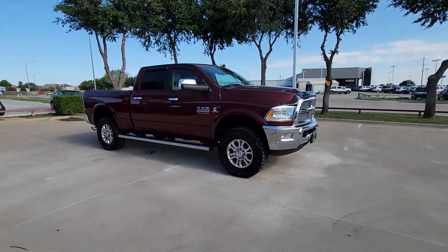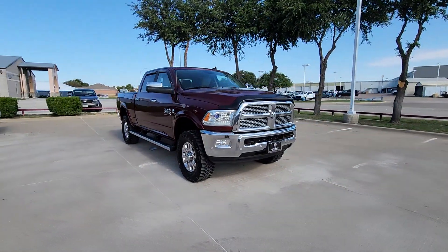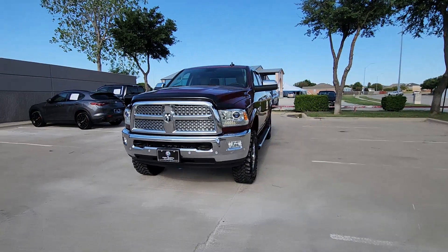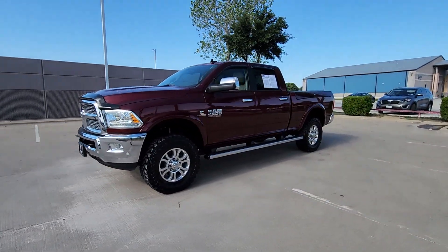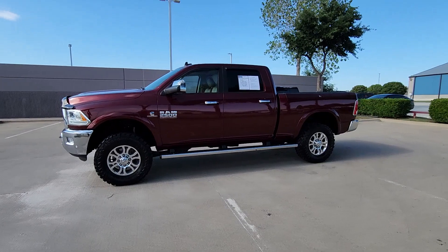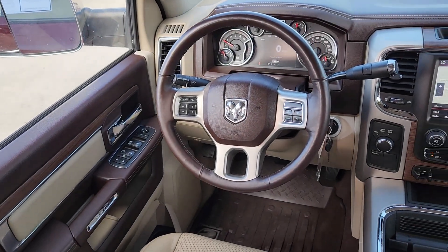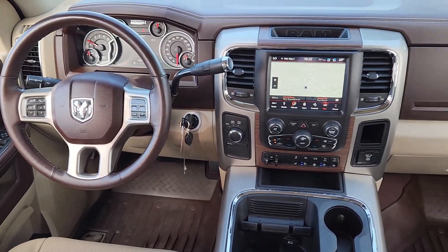These are just some of the great options this vehicle comes with: heated steering wheel, heated and/or cooled front seats, Apple CarPlay and/or Android Auto, touchscreen infotainment system, navigation system, sunroof/moonroof, keyless entry, bedliner, satellite radio, and fog lamps.